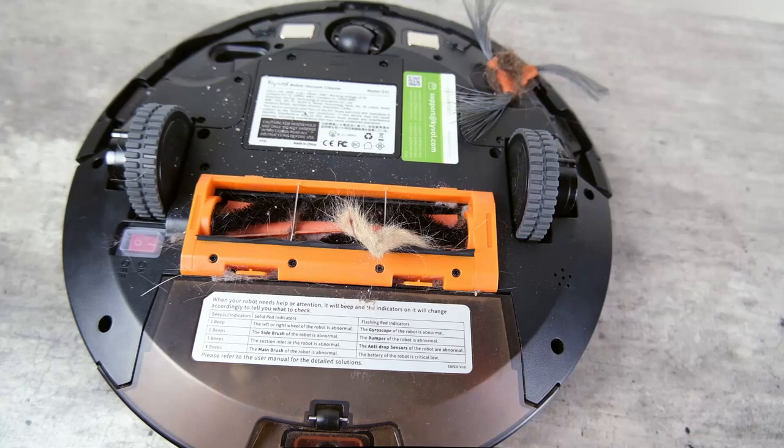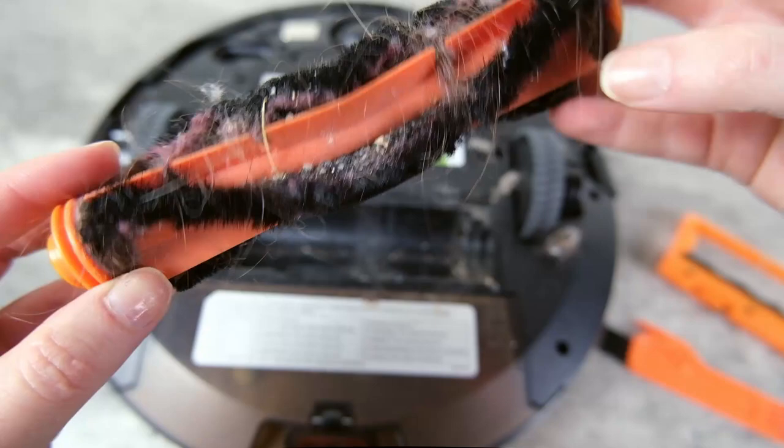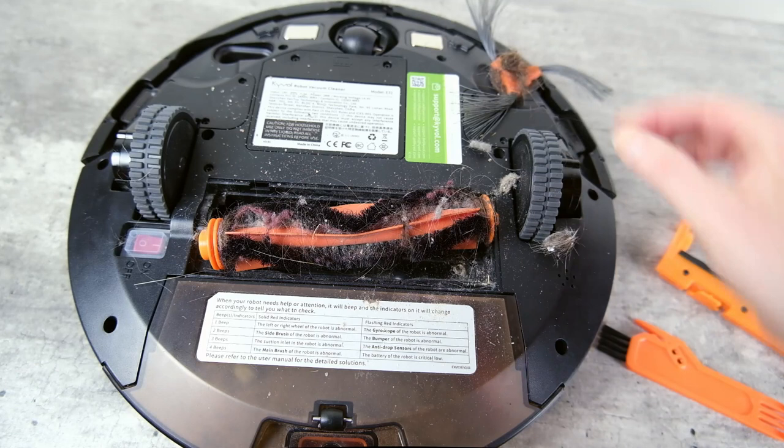Like other robot vacuums on this list with a traditional bristle brush roller, I noticed a fair amount of hair accumulating on the roller brush, and I had to go in with the included cutter to remove it from the roller.